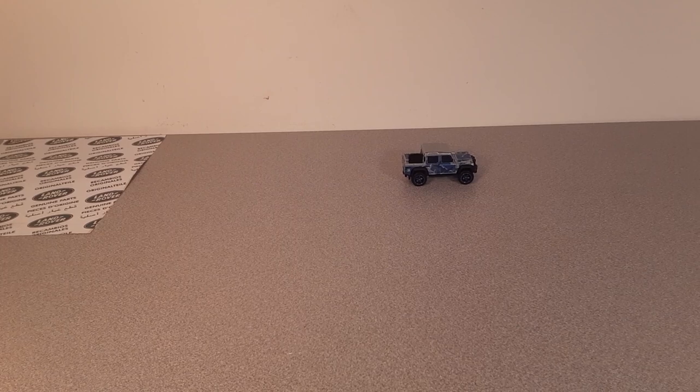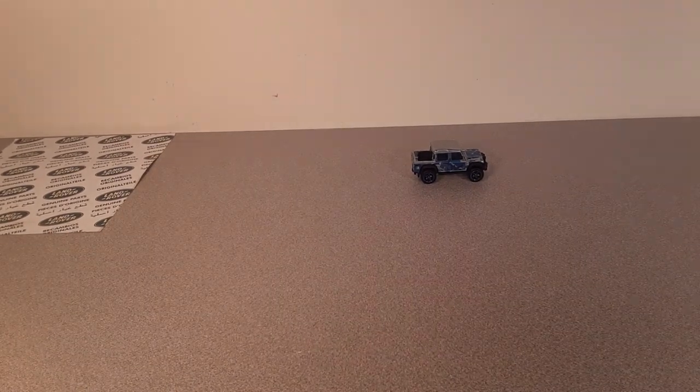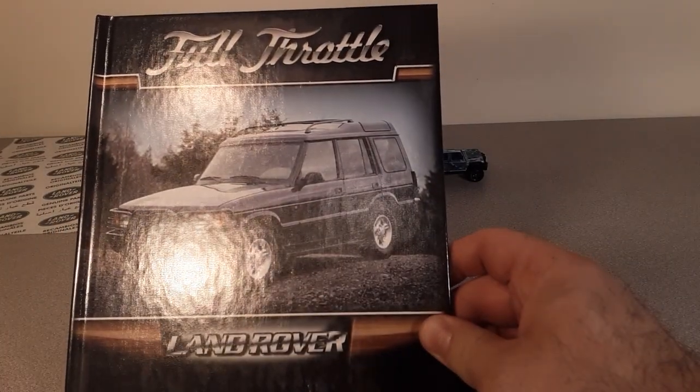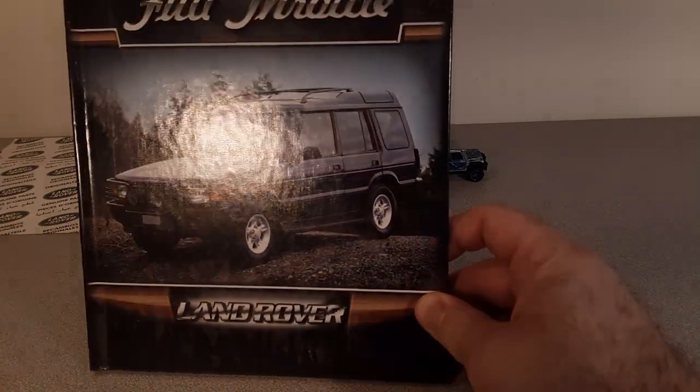Alrighty, here we are over on the desk now, we're gonna take a look at some books. Let's see if we can do this without a whole bunch of glare, because these are fancy books.